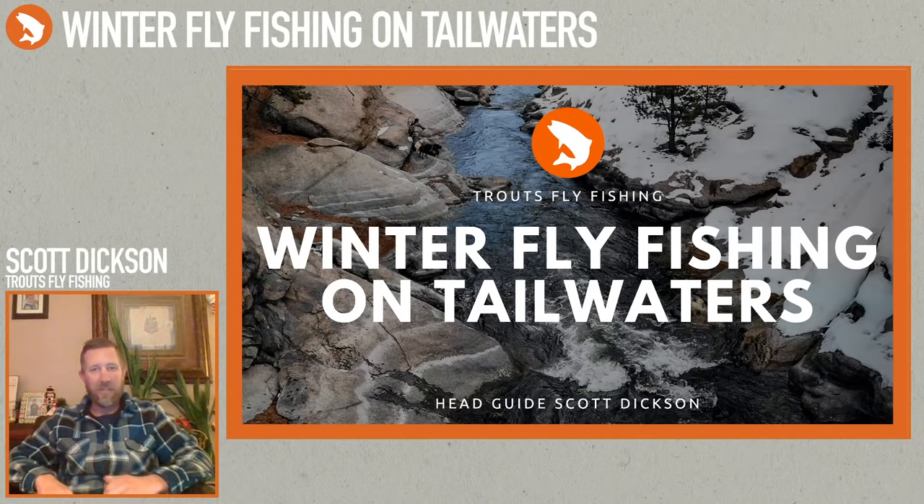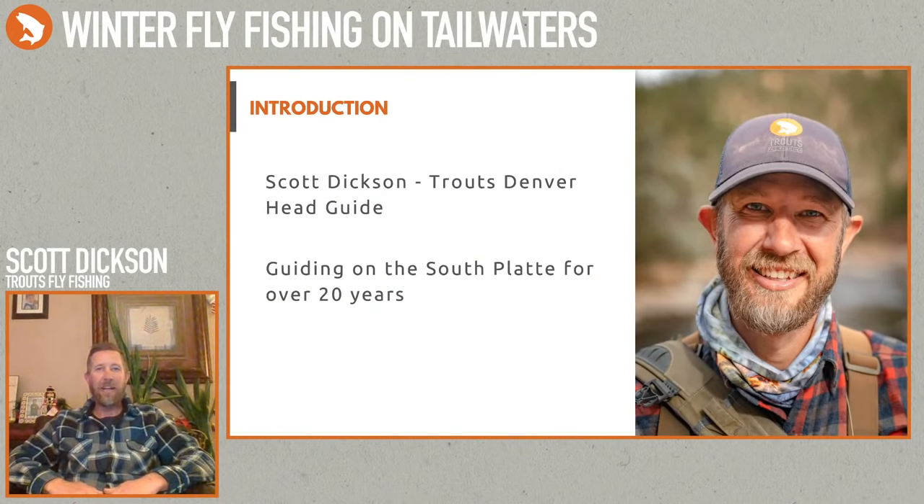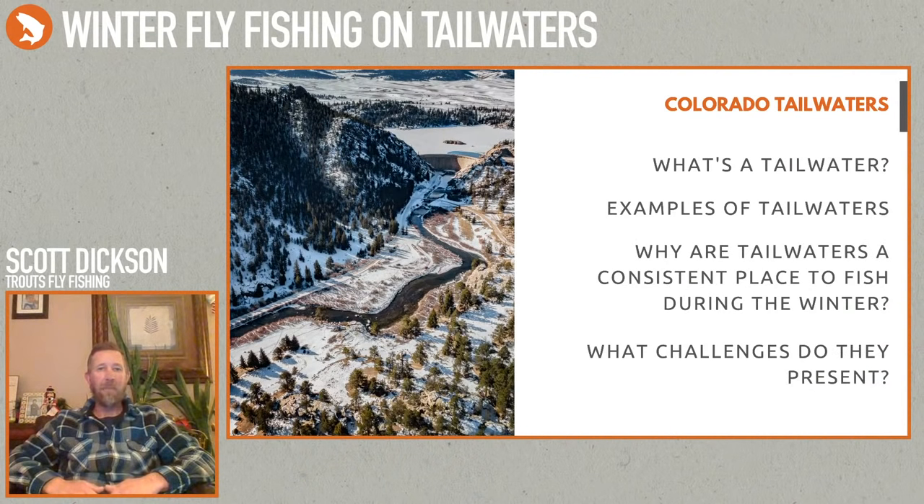First thing I'm going to talk about is tailwaters and what exactly tailwaters are. Tailwaters are basically the rivers below a dam. The main ones most popular in and around Colorado and Denver are along the South Platte — the Dream Stream, Eleven Mile Canyon, Cheeseman Canyon, and Deckers. Then you have Waterton Canyon, the Blue River below Dillon Reservoir, below Green Mountain Reservoir, the Williams Fork, Frying Pan, Colorado River, and the Arkansas River below Pueblo Reservoir. All of those are great wintertime tailwater fisheries.